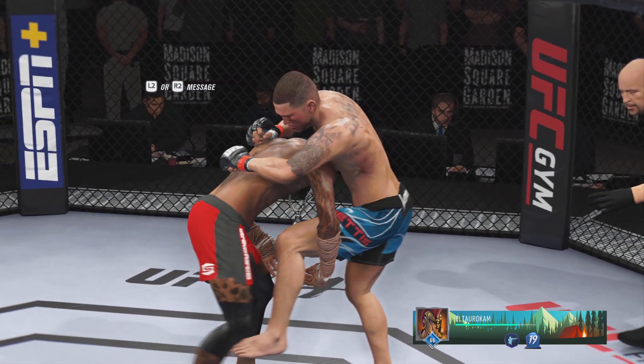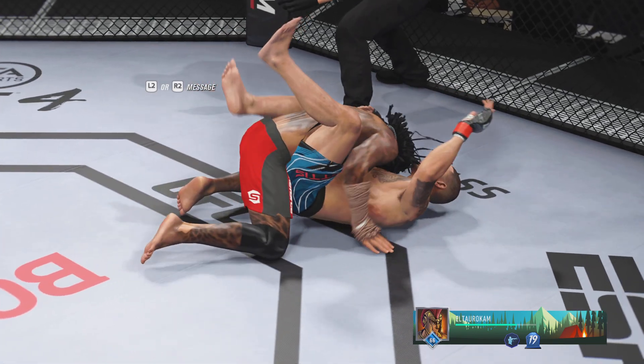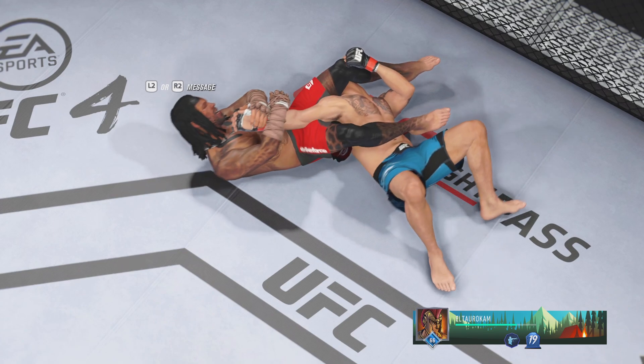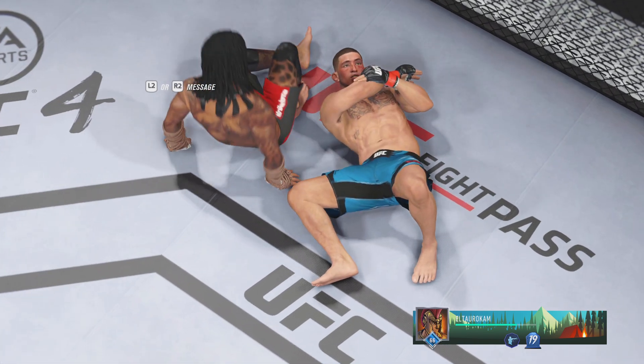Let's take a look back at the replay as he gets it done by submission tonight. He was able to get the fight to the ground exactly where he wanted it. Eventually his opponent gave him an opportunity to get a submission. He did that, and he should be very proud of the work he did tonight in the Octagon.